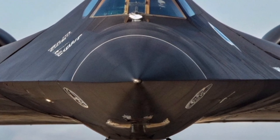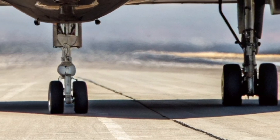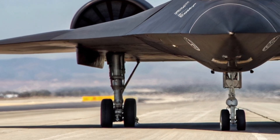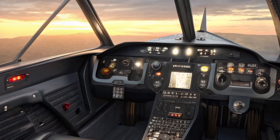The SR-71 2026 also includes advanced defensive systems. While it's designed to avoid detection, the jet can deploy countermeasures like electromagnetic pulse bursts, high-speed flares, and jamming beams as a last resort.